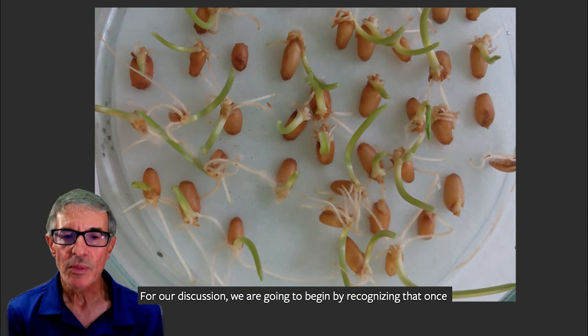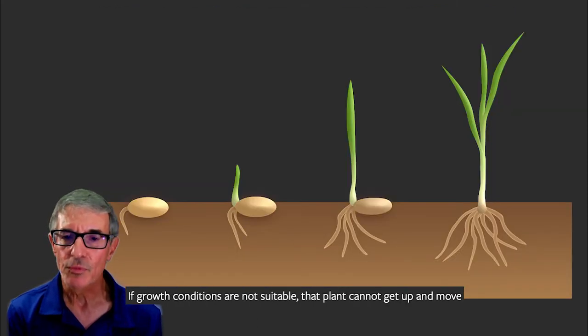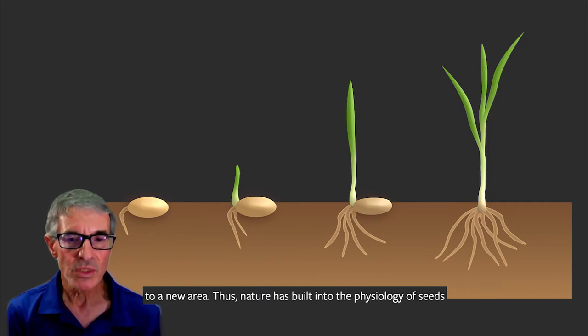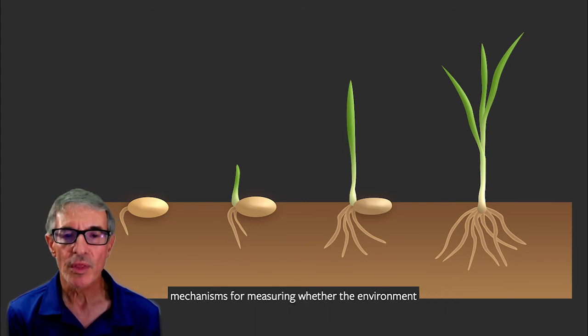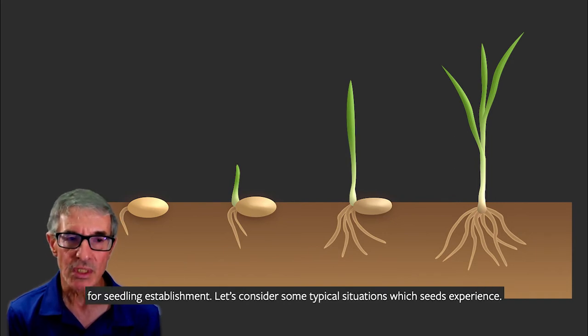For a discussion, we're going to begin by recognizing that once the seed germinates, the new plant is fixed in its environment. If growth conditions are not suitable, that plant cannot get up and move to a new area. Thus, nature has built into the physiology of seeds mechanisms for measuring whether the environment in which the seed finds itself is favorable for germination, and more importantly, for seedling establishment.